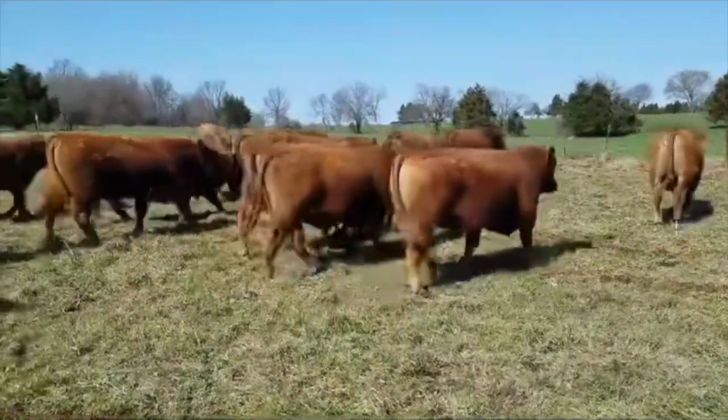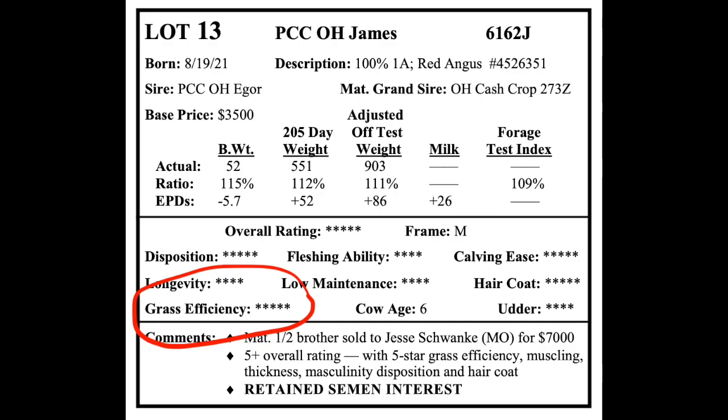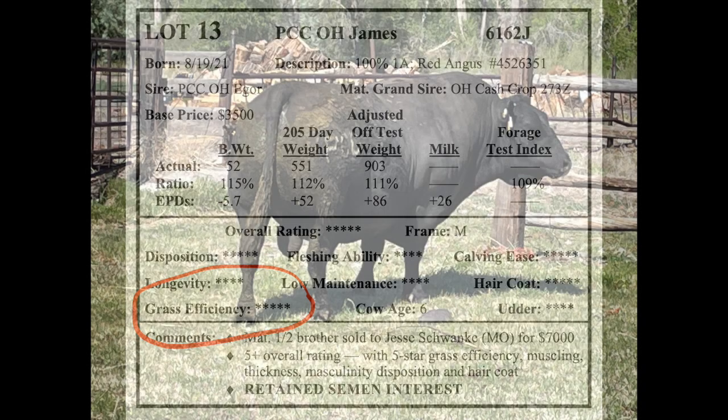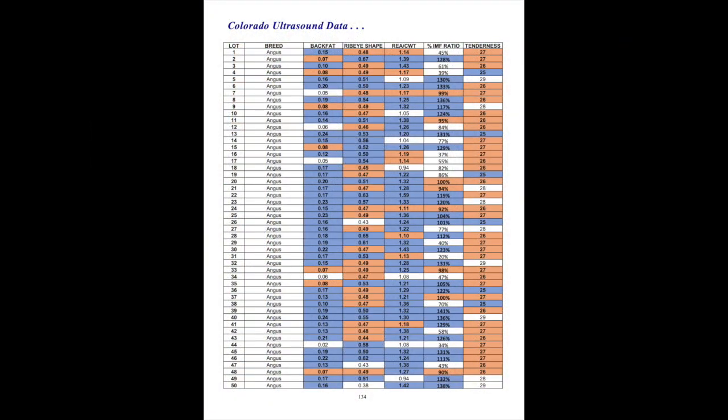High maintenance cattle will take longer to finish. You will also see a grass efficiency score — a measure of early maturity and fertility. A grass-efficient animal will have a deeper, thicker body and should look like eight pounds of sugar in a five-pound sack. Our catalog includes ultrasound carcass data on all the bulls we sell, including a measurement of back fat, rib eye shape and area.